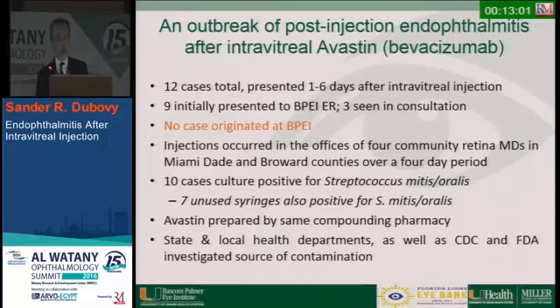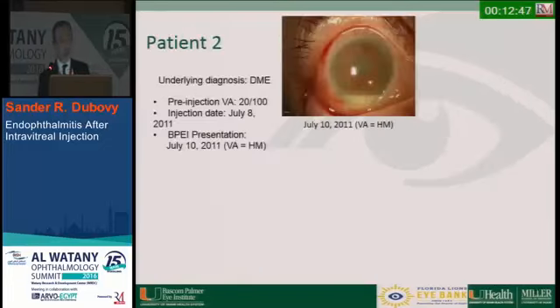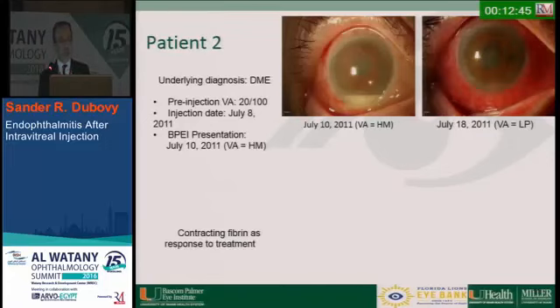The Avastin was all prepared by the same compounding pharmacy in Miami. State and local health departments, as well as the CDC and FDA, investigated the source of contamination. Seven of the 12 cases resulted in loss of the globe via enucleation or evisceration, and we got to see these both clinically and pathologically.